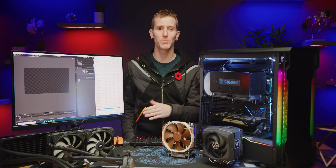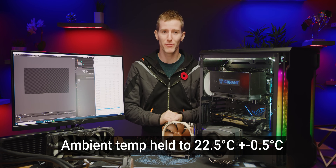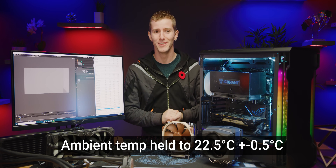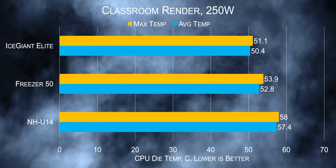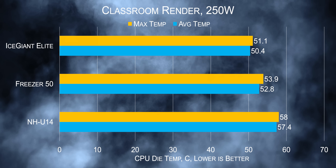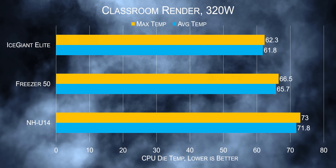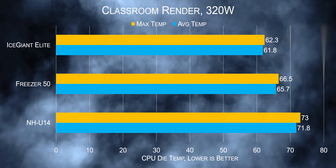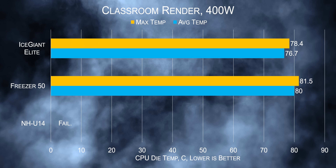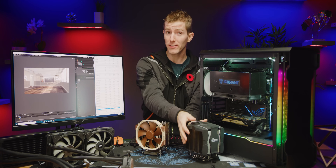That's not a surprise because we already ran a bunch of numbers in a more controlled environment before turning on a camera. What is a surprise though is that our ProSiphon prototype beat not only Noctua's Threadripper-specific single tower cooler, but even Arctic's eight heat pipe dual fan monstrosity of a heatsink. So that's impressive.